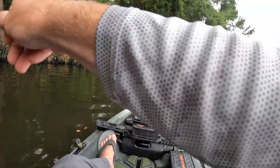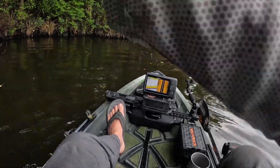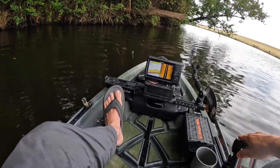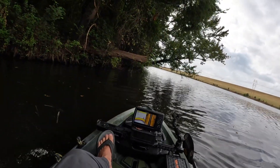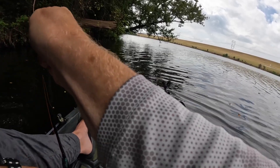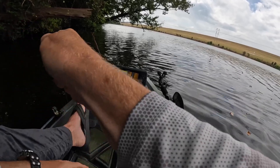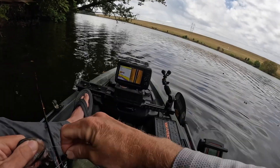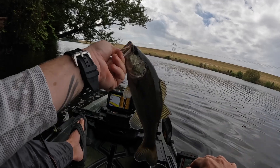Finally! There we go — got something, but it's got me wrapped around the tree. There we go! Finally got a fish. Not a huge one, but it's a fish — we got a bass! He had me tangled up inside the tree branch there. Nothing huge, but there's a bass — guys, there's a bass!